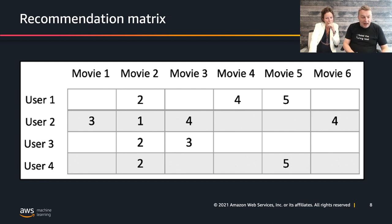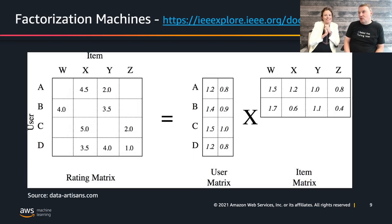Let's talk about the algorithm we're going to use. Based on the sparsity issue, the intuition is to replace the very large, very sparse matrix with a product of two much smaller, denser matrices.